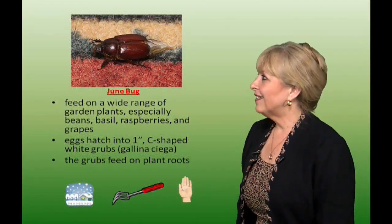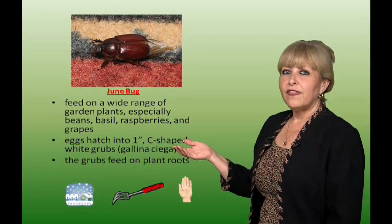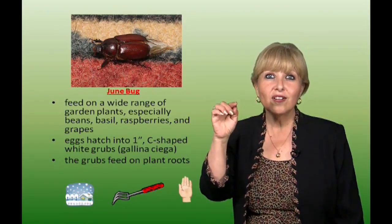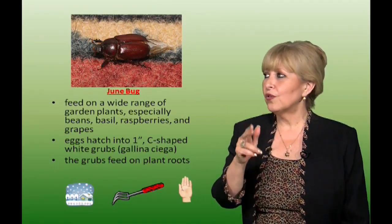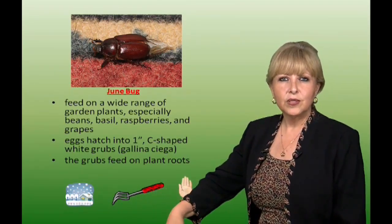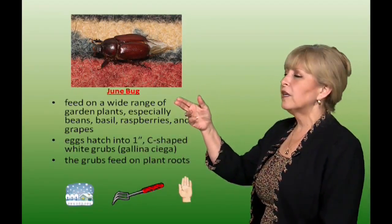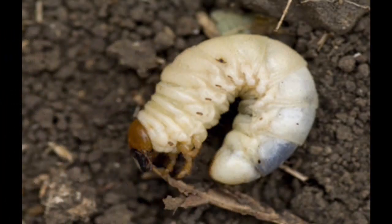This is the June bug. It feeds on a wide range of garden plants, especially beans, basil, raspberries, and grapes. They hatch into a one-inch C-shaped white grub with dark little eyes, and these grubs feed on plant roots — very dangerous for your crop. You can handpick the grubs, keep the dirt tilled about two inches below the surface in a foot radius, and in cold weather the June bugs move very slowly and are easier to catch. This is also known as the gallina ciega, the grub worm.